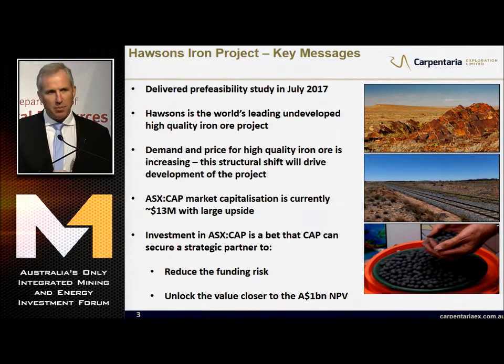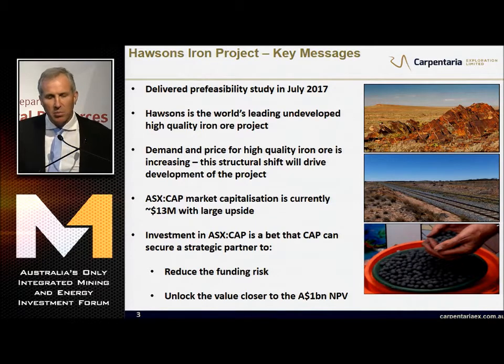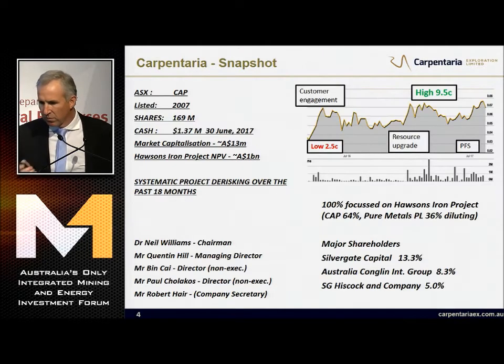At the moment, our market cap is about $13 million, so there's a lot of upside. Investment in Carpentaria is a bet that we can secure a strategic partner to reduce the funding risk on this billion-dollar project and unlock the value closer to the billion-dollar NPV it has. I'm going to convince you that we will get that partner today.